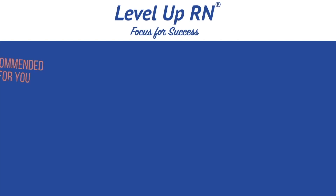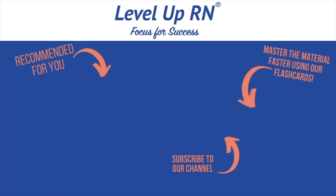That's it for this video. I hope you enjoyed it and I hope it was helpful. Be sure to like the video and leave me a comment. Take care and good luck with studying. I invite you to subscribe to our channel and share a link with your classmates and friends in nursing school. If you found value in this video, be sure to hit the like button and let us know what you found particularly helpful.